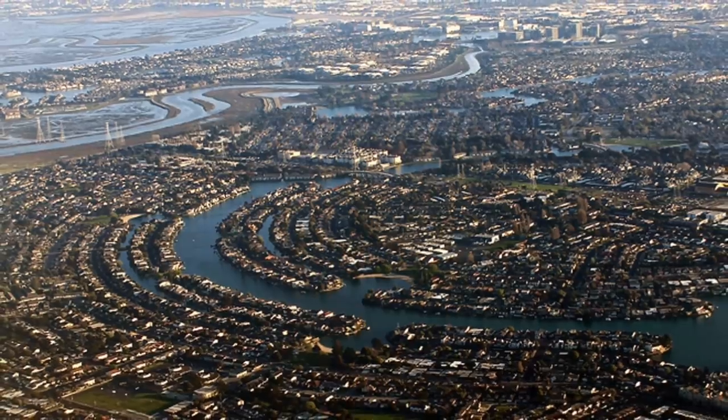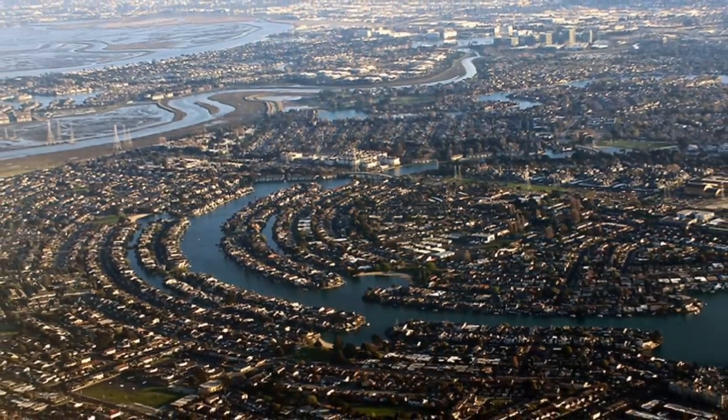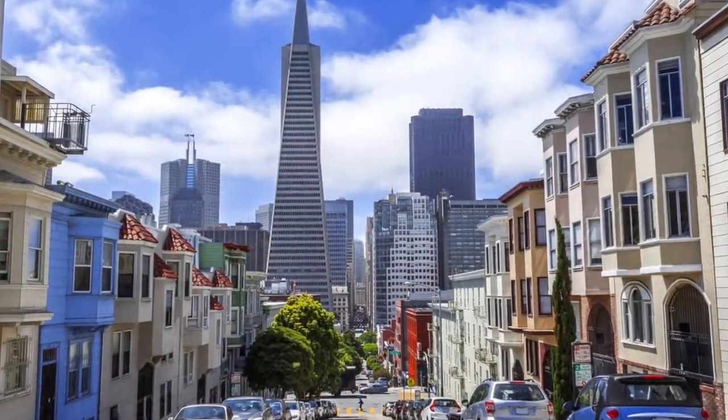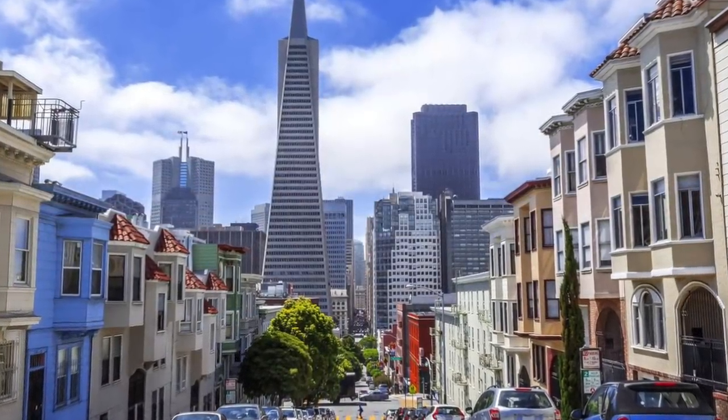After graduating, Ive took a trip to Silicon Valley to explore up-and-coming design studios in the Bay Area. He immediately fell in love with San Francisco and hoped he would return there someday. But until then, Ive returned to London to work for the Roberts Weaver Group, one of the top design firms in Britain at the time, where he became friends with many co-workers, including Clive Grignier, who eventually left to start his own consultancy.